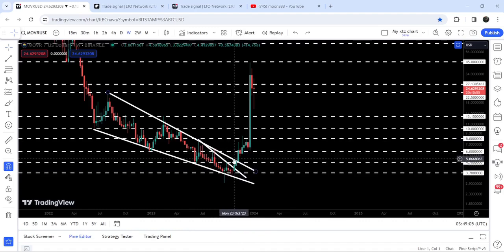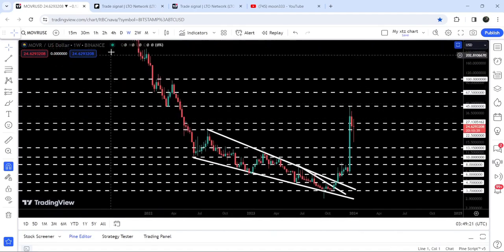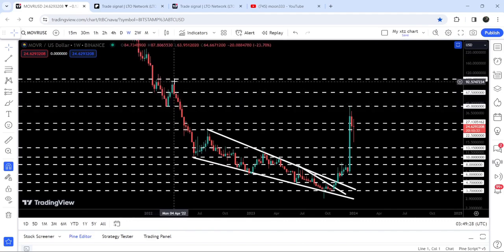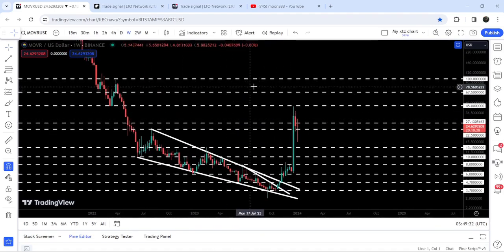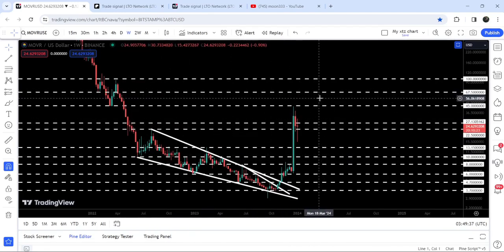Finally the price broke out the resistance of the smaller falling wedge pattern and immediately it also broke out the resistance of the bigger falling wedge pattern. The target for the bigger falling wedge pattern was approximately between $22 to $25, and you can see that the price rallied beyond that target — almost up to $45. Over there we had a long-term resistance that was previously acting as a very strong key support after the huge drop, but finally we broke down that support and now this level is acting as a key resistance.